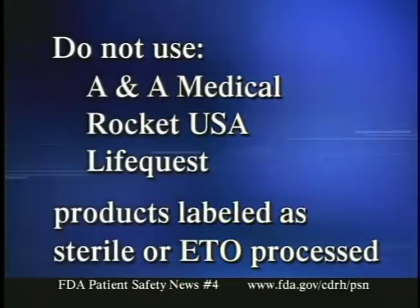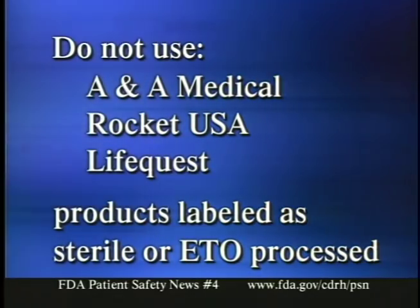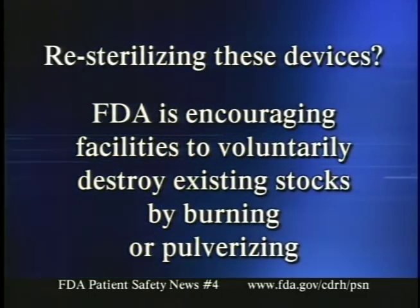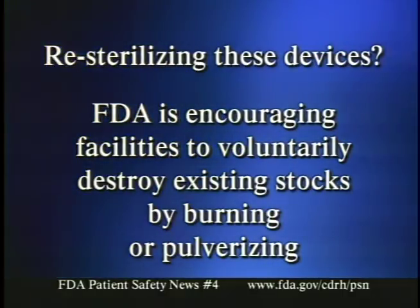Here's how to handle this recall in your facility. First, do not use ANA Medical, Rocket USA, or LifeQuest products that are labeled as sterile or ethylene oxide processed. Second, periodically consult our website for updates on this recall. Since the last broadcast, people have asked about re-sterilizing these devices on site — you should not attempt to do this. Instead, FDA is encouraging facilities to voluntarily destroy existing stocks by burning or pulverizing them.